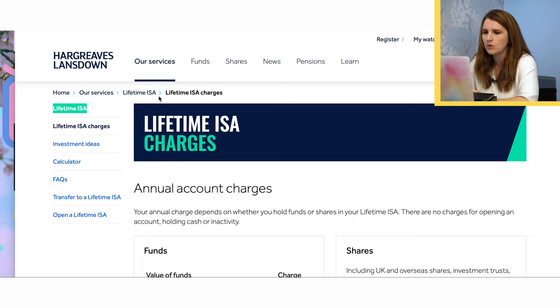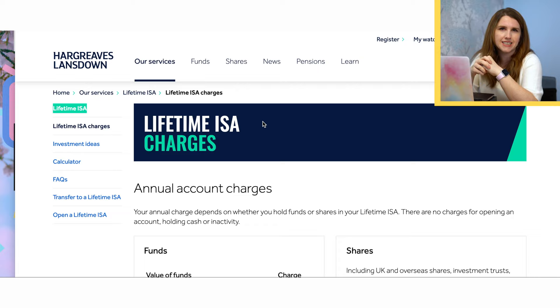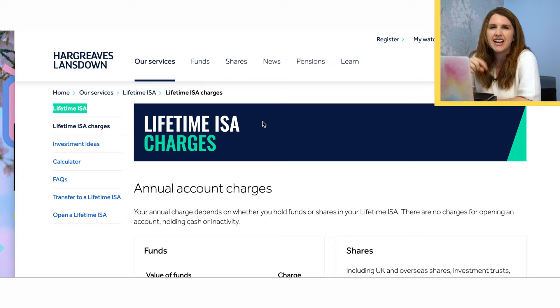I'm using Hargreaves Lansdowne because my traditional platform — Vanguard — doesn't offer a Lifetime ISA at the moment. I also use eToro for an experimental portfolio where I can buy Bitcoin and different things, but they don't offer any type of investment ISA or tax-efficient options. So I had to go and find someone who offers a Lifetime ISA, and I also had to trust that I liked what they could provide and what I can invest in.